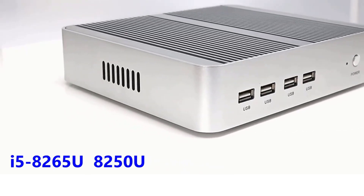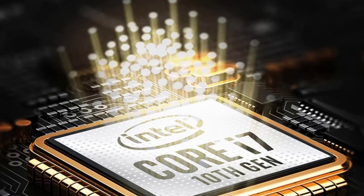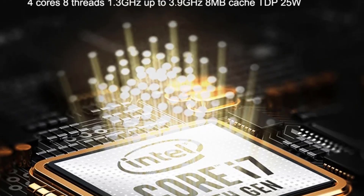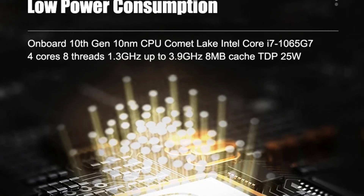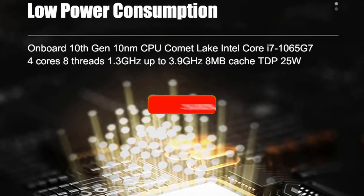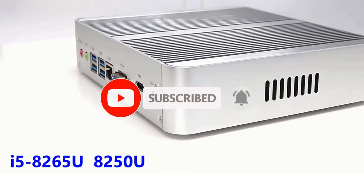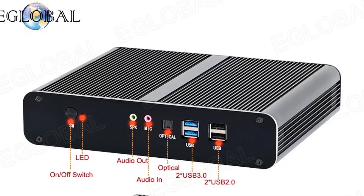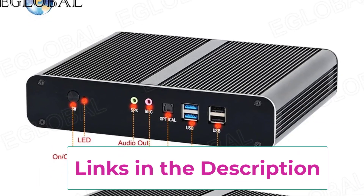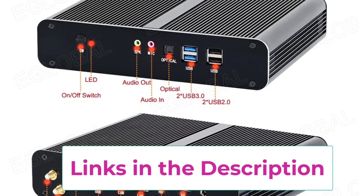What sets the A Global Mini PC apart is its fanless design, which provides silent operation and reduces dust intake — ideal for noise-sensitive environments like offices, home studios, or media centers. It comes equipped with triple display support: VGA, HDMI, and DP, making it suitable for multitasking or extended displays for productivity and entertainment. Pre-installed with Windows 10, it's ready to use out-of-the-box.